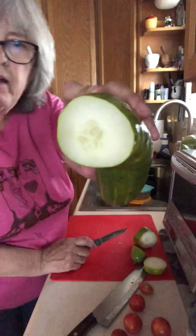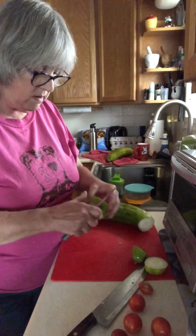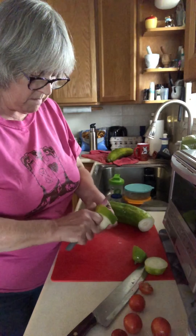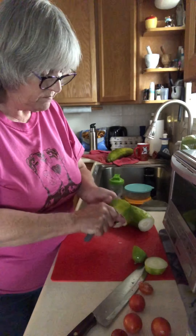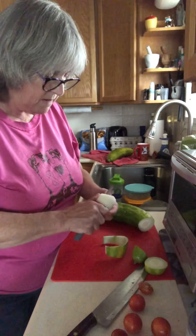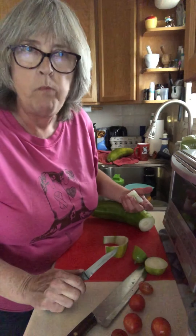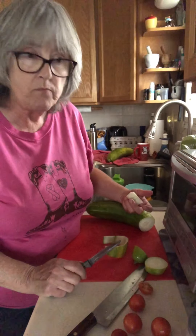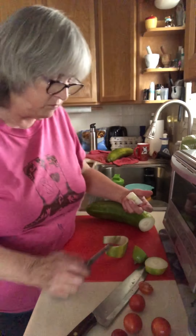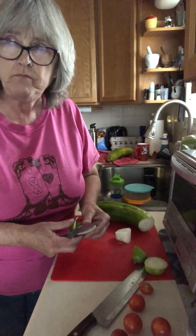They're not seedy at all — look at that, that's amazing. They smell delicious for being this big; I'm surprised. Very good, very cucumber-y, not bitter.